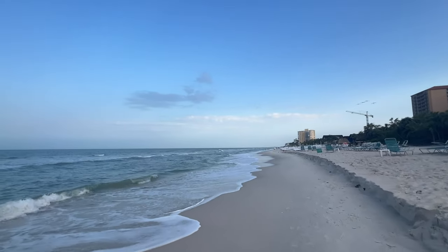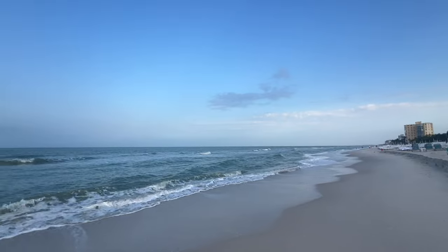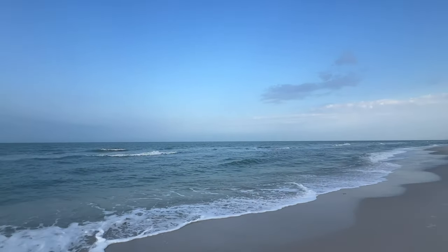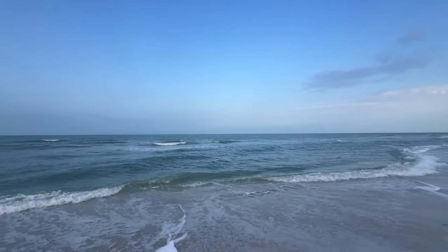My goal is to get up to Gulf Point of Naples — the timeshare. People have been wanting to see that.